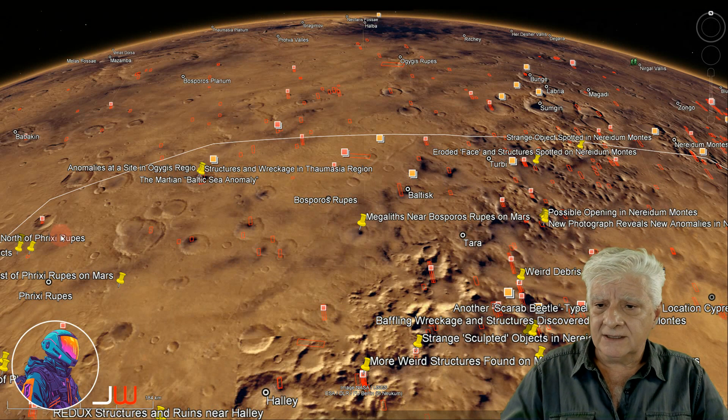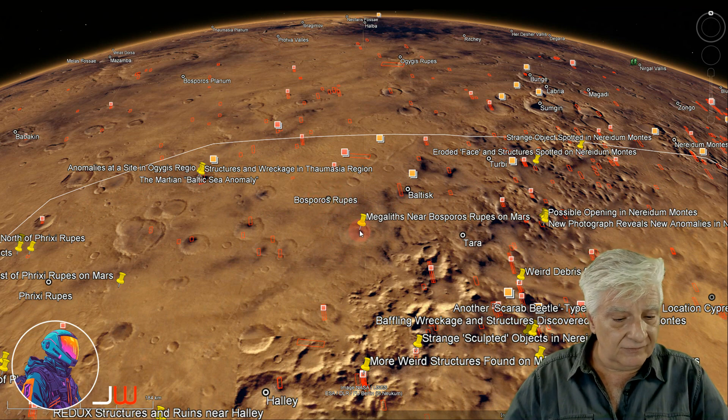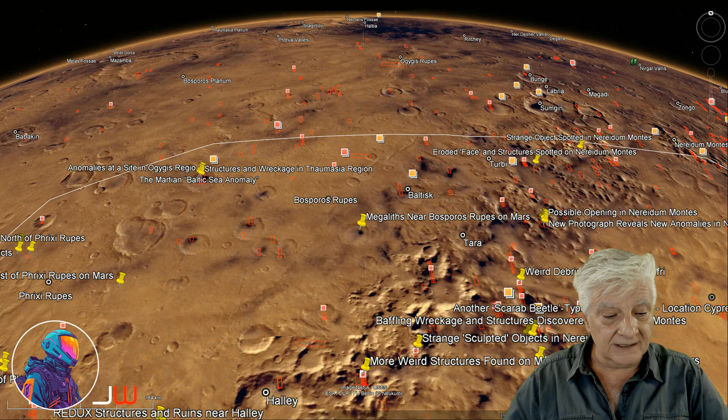For context, Argaea Planitia is outlined to the top and the site is in the circular depression near Bosporus Rupes. This is at roughly 43 degrees 47 minutes south, 56 degrees 26 minutes west.